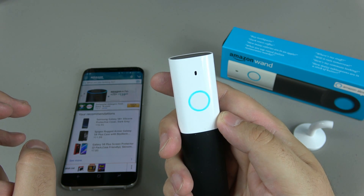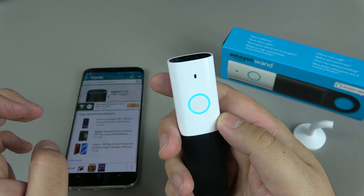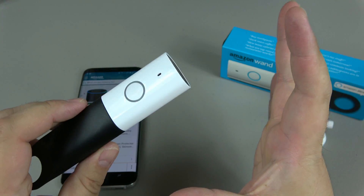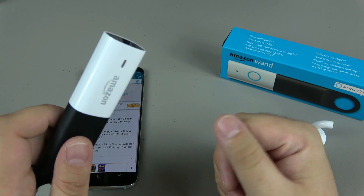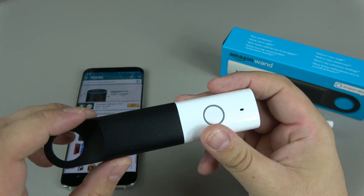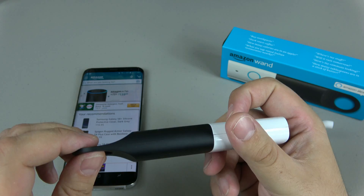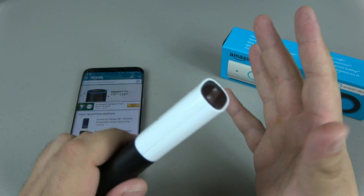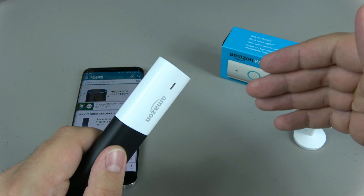Alexa, how far away is the moon? The moon's distance is 239,000 miles, 384,000 kilometers. Now as neat as that is — having Alexa in your pocket like that — that's not really what this is. It's a nice bonus, but it's probably the cheapest way at $20 to get Alexa into other rooms of your house.